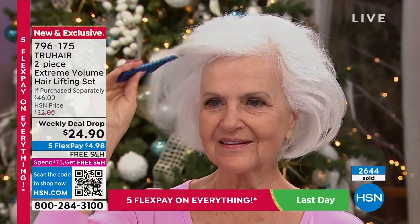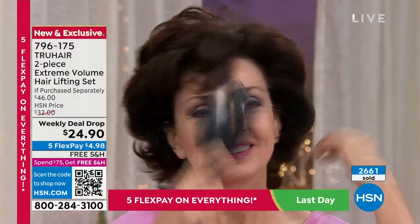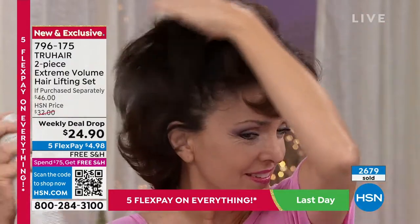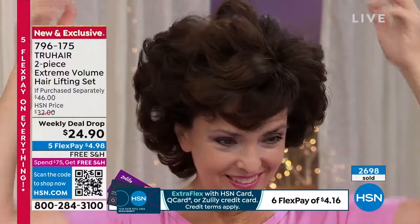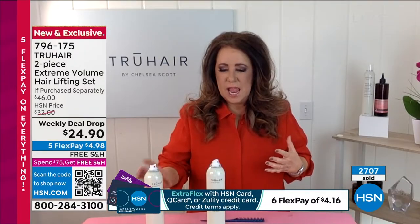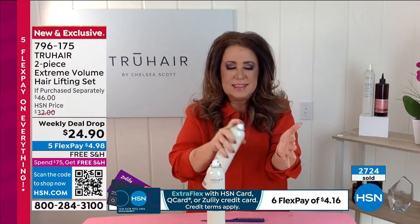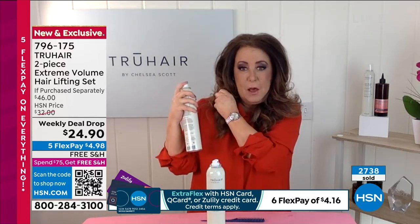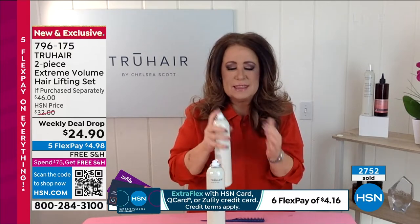This is a large size of hairspray. Here at HSN we are very particular about our hairsprays — we don't sell a ton of them. Chelsea's is the number one hairspray. When she brushes through it, it's almost like you didn't brush out the thickness — you just brushed out the hold but the thickness stays. It has memory, and that is the incredible formulation with the Extreme Volume.